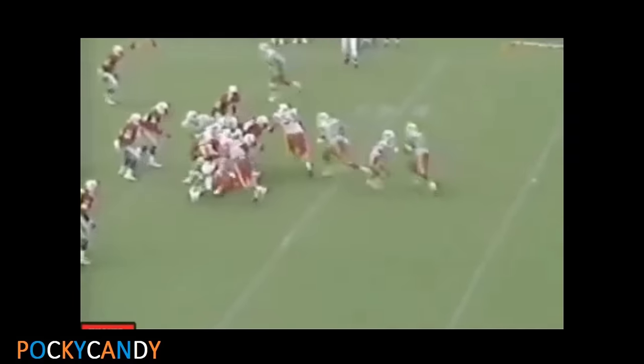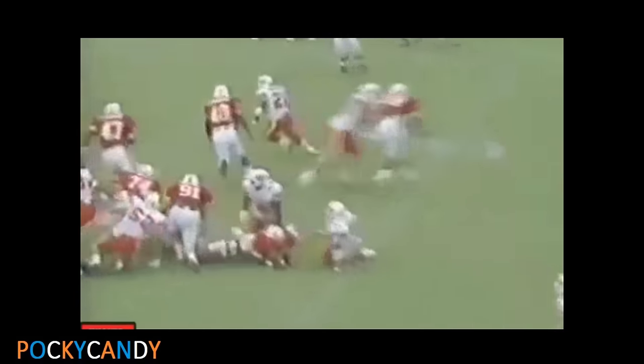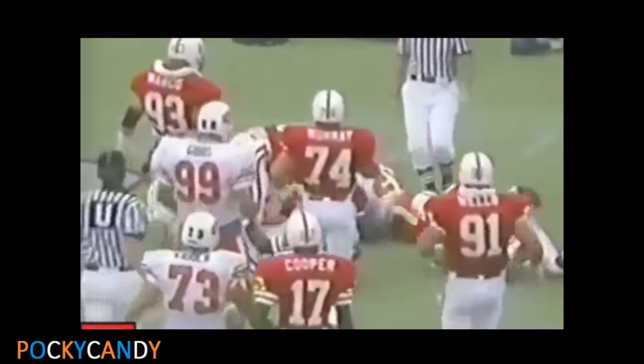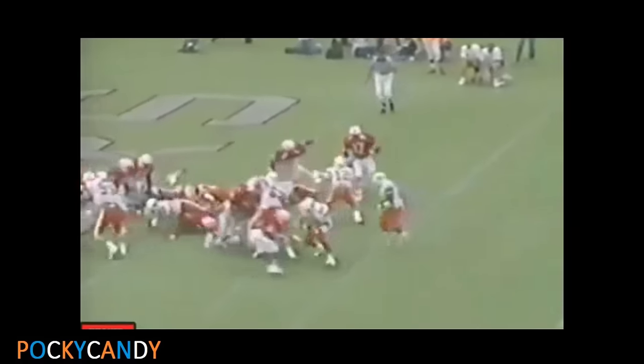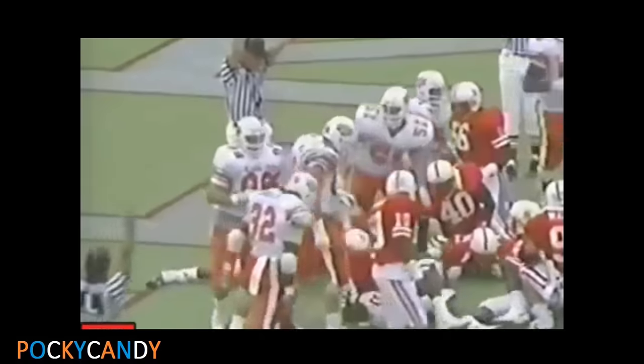Absolutely. The third time — Gundy gives the ball to Sanders, jukes outside the right end, he's at the five, he's at the two, and he's down to the one yard line — hit hard by Tim Jackson. Then Gundy pitches to Sanders over the left side — heavy traffic — touchdown Cowboys! Over the left side, Barry Sanders scores.